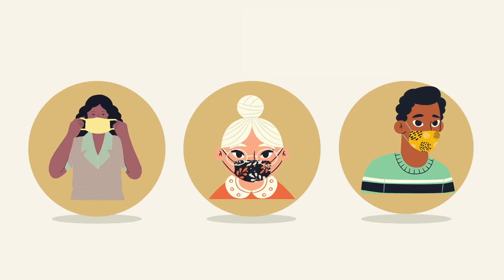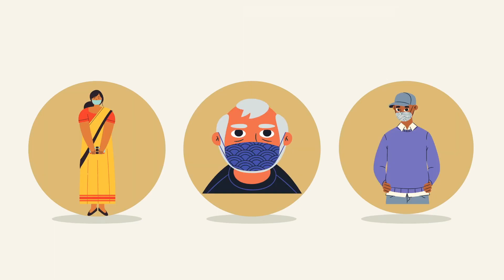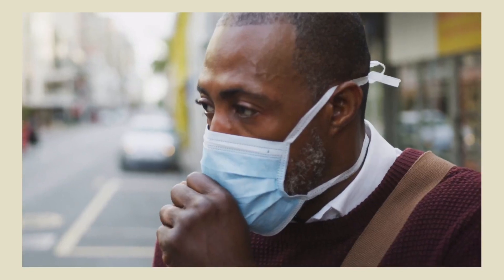Because of this, cloth face coverings are recommended by the CDC to be used when you leave your home, especially in areas where it is difficult to maintain distance from others. These areas include hallways, elevators, grocery stores, and pharmacies.